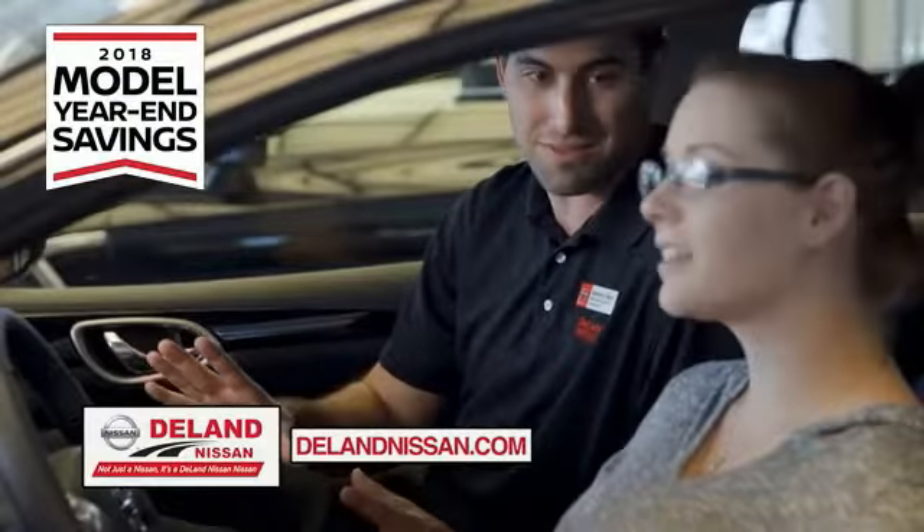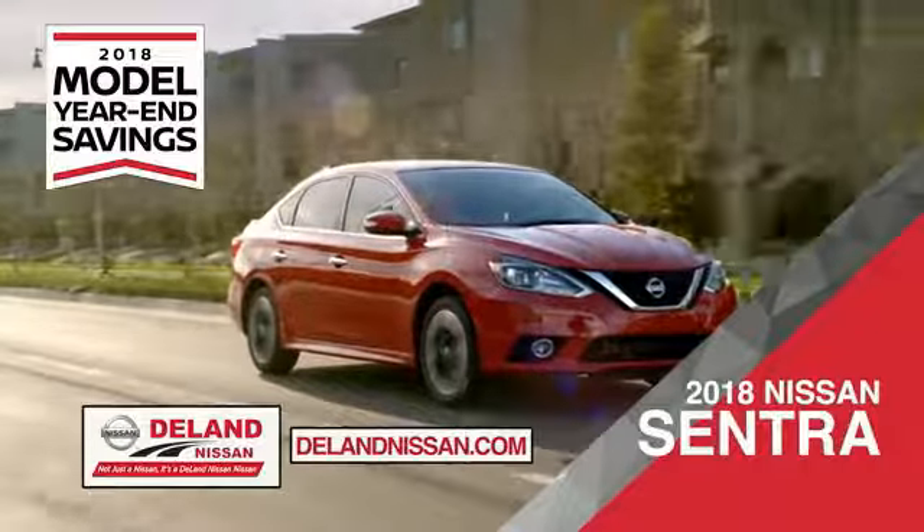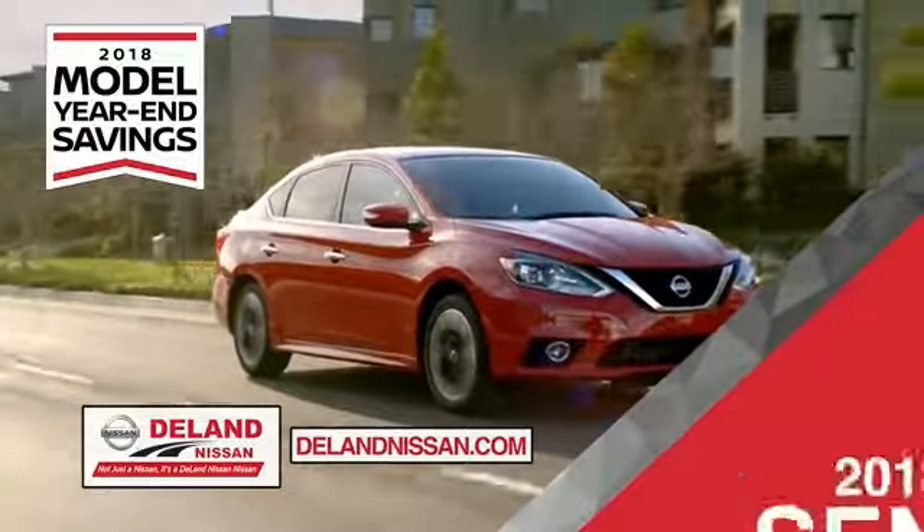Get ready to play big and save big with Deland Nissan during the 2018 model year in savings events. Save on the 2018 Nissan Sentra — impressively styled and crafted just for you.